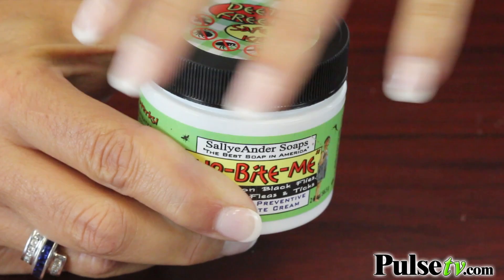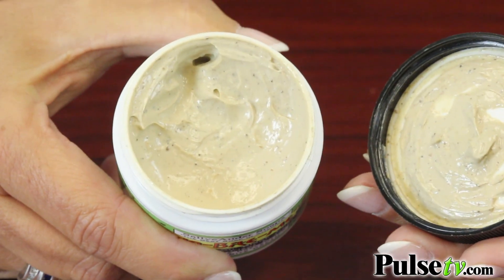It's DEET-free and, as I said, it really works. This little jar will actually last a family of four up to two summers. Plus Pulse TV has a super low price, and when you buy more you save more. So head on over to the site and grab a couple today.